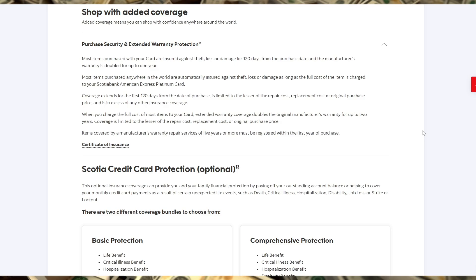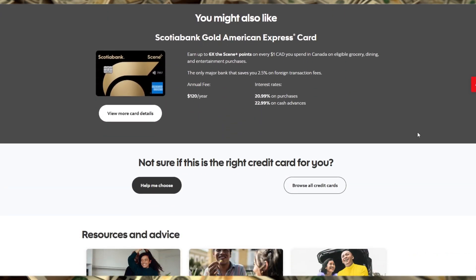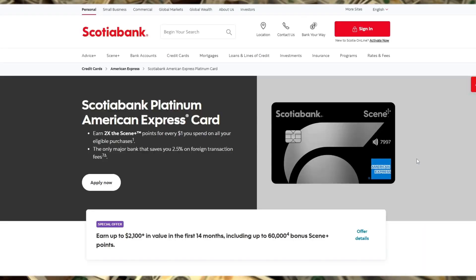If you're a frequent traveler or someone who appreciates exclusive benefits, this card could enhance your financial toolkit. However, if you rarely travel or spend less in the bonus categories, you may want to consider alternatives. As always, assess your financial needs and lifestyle to ensure this card is the right fit for you.